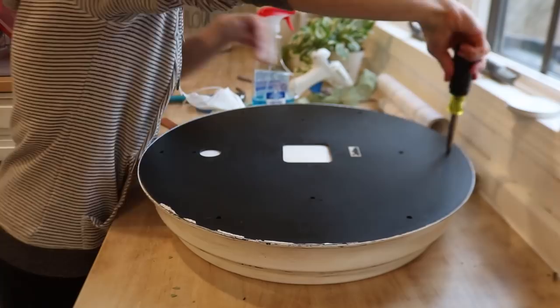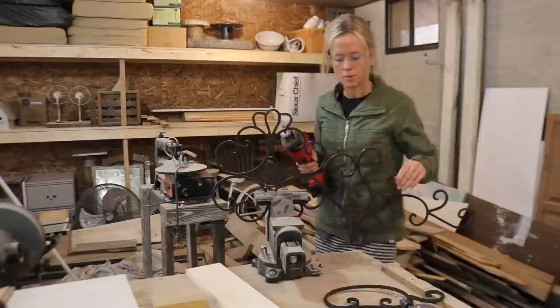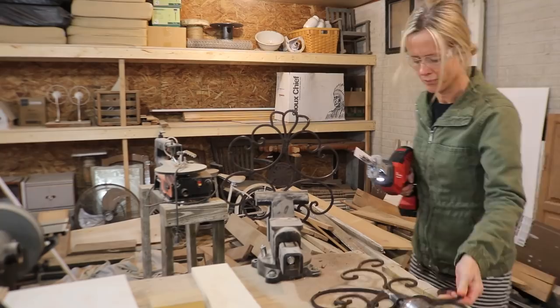Moving on to this wrought iron piece, the first thing I plan to do is take it apart - all the separate little swirls and designs. These are welded together and I'm using the sawzall here to cut them apart. This is the tool I go for if there's really no other way of getting something apart. This one always works. It's a bit rough or hard to handle at times but it definitely does the job.